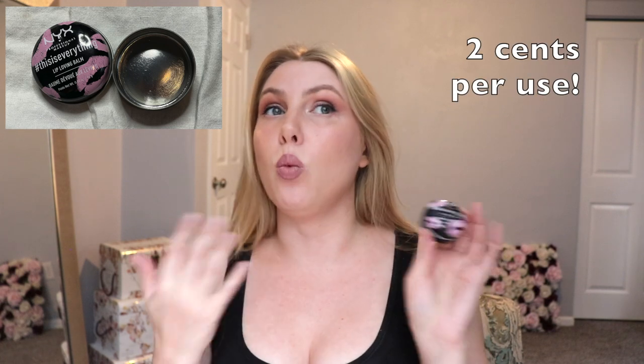The last makeup empty is the Hashtag This Is Everything lip-loving balm, an old favorite. I remember from a previous video that it comes out to being like one or two cents per use — you get a ton of product, 0.42 grams in a metal tin, and I can reuse those tins for other things. This retails for $5. I have some other tinted lip balms and lip gloss products to work through, so instead of always reaching for this, I'm going to try those too so they don't get neglected.